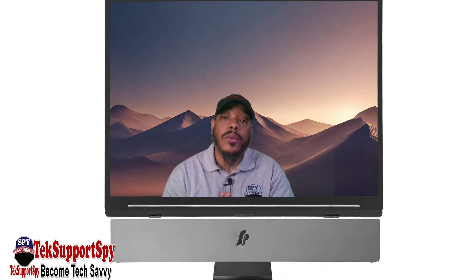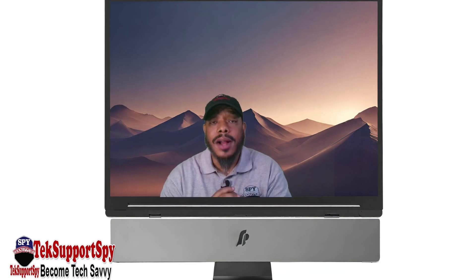Welcome back to another Tech Support Spy video. We appreciate you guys tuning in, watching our content, liking and commenting on our videos.